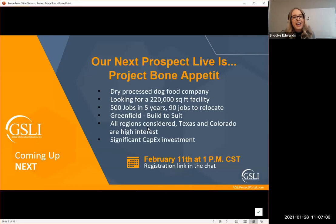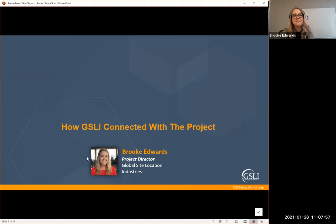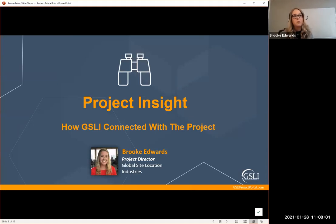We already have another prospect lined up — Project Bon Appetit. This is a dry processed dog food company looking for a 220,000 square-foot facility, 500 jobs in five years, 90 jobs to relocate. They're looking at greenfield build-to-suit, and all regions are considered — Texas and Colorado were of high interest but they're open nationwide. We're hosting them on February 11th at 1 p.m. Registrations will go out within the next week, so keep an eye out.